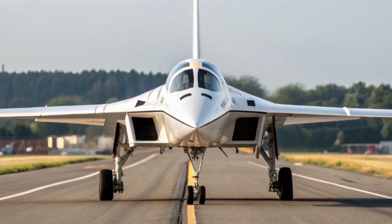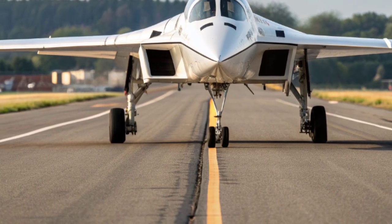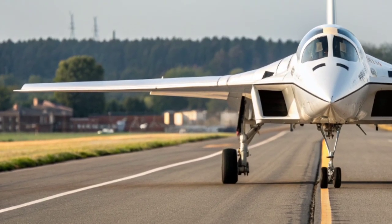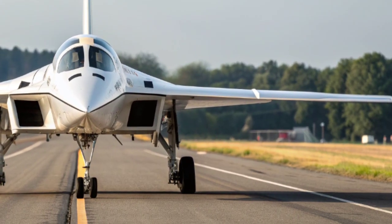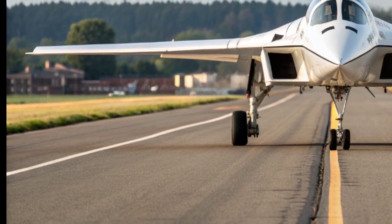Welcome back to Military Matches HQ, the channel where we dive into the technology, history, and future of military innovation. Today, we're focusing on something that's turning heads across the defense world: the Combat Air Flying Demonstrator, also known as the flying testbed for the United Kingdom's next generation fighter aircraft.